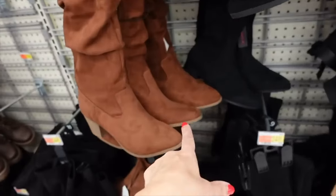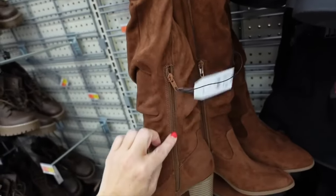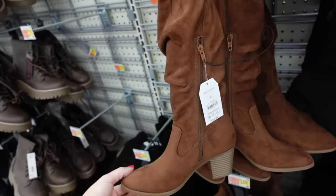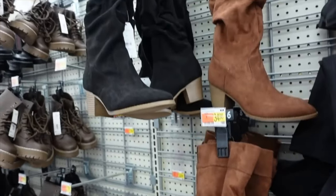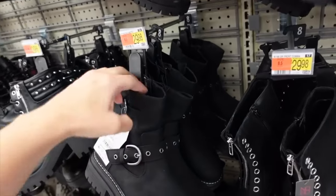These boots from Time and True have a little western detail, chunky heel, and slouch style with a zipper on the inside. Comes in brown and black. On sale for $22.88 — really on trend for fall this year.